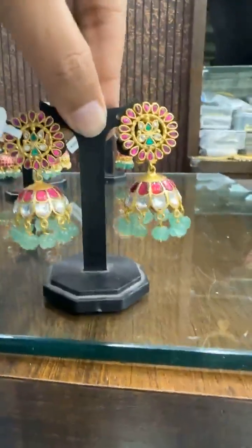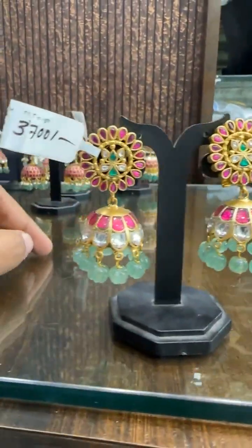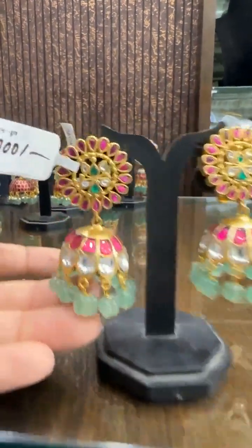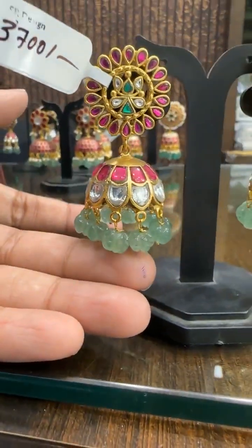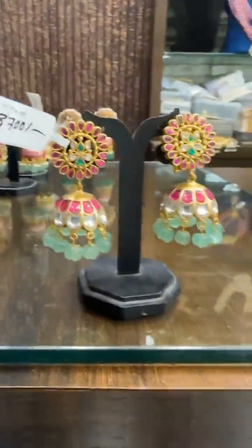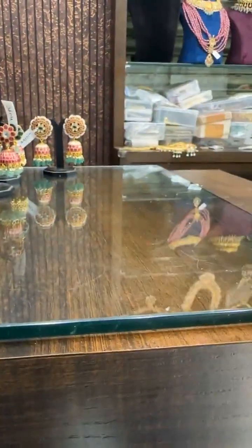Then we have this design — without peacocks, without birds, Lakshmi Devi. Big size with real Kharbuja beads, natural beads. The price is ₹3700.